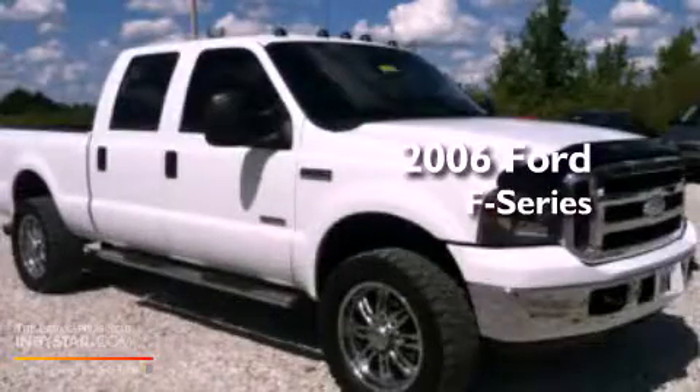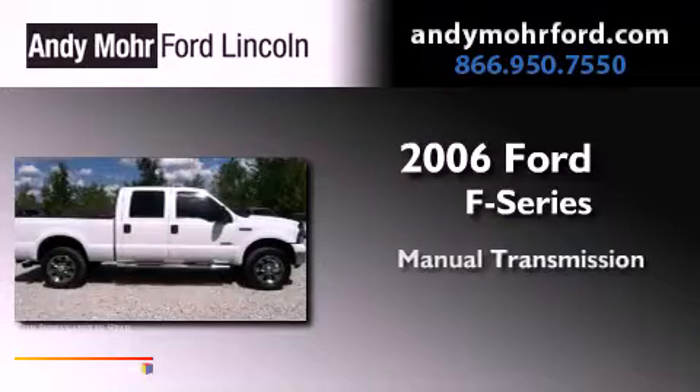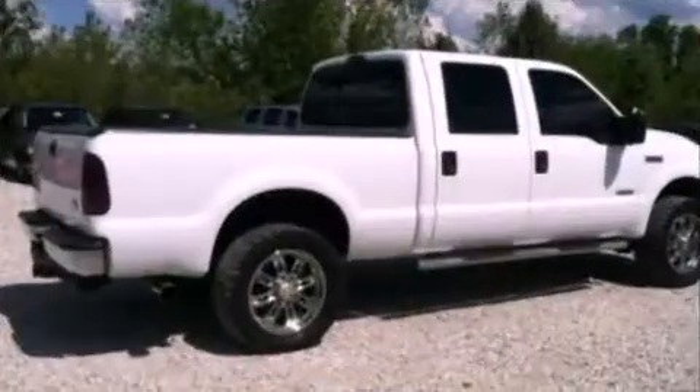This is a 2006 Ford F-Series. This truck has a manual transmission, a 6.0-liter V8, and 4-wheel drive.